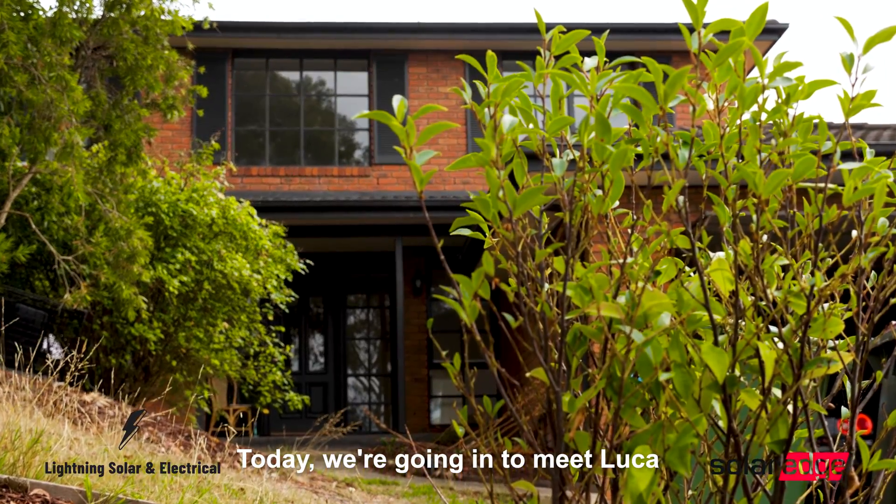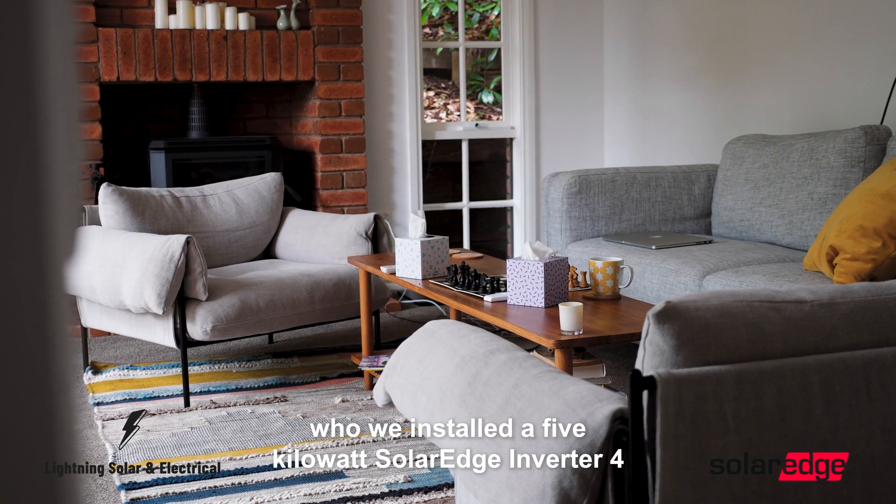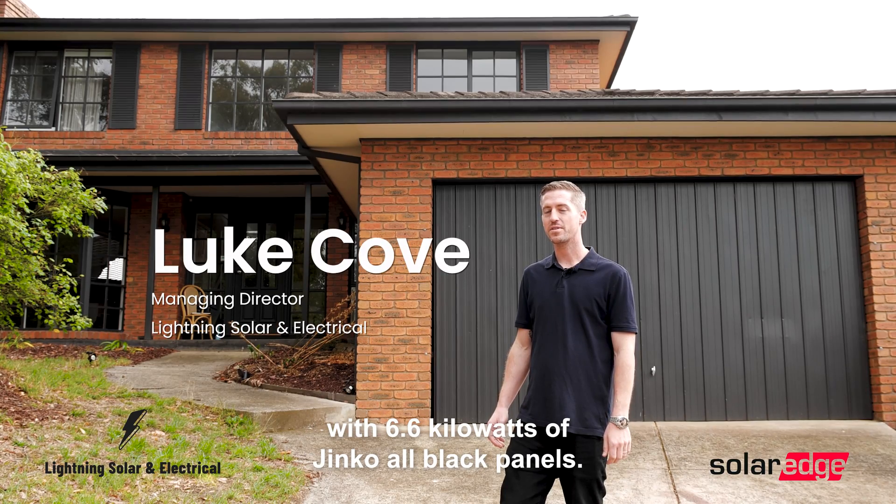Today we're going in to meet Luca, one of our clients who we installed a five kilowatt SolarEdge inverter for, with 6.6 kilowatts of Jinko all-black panels.